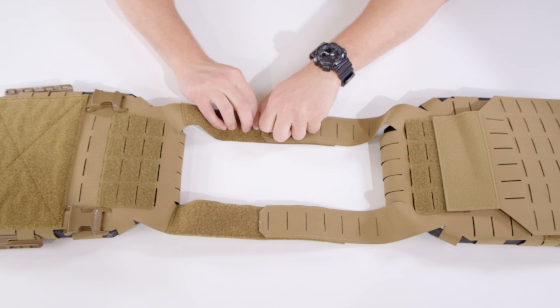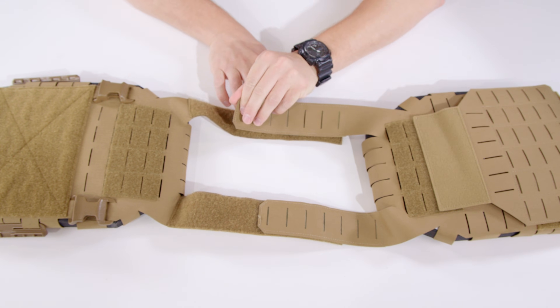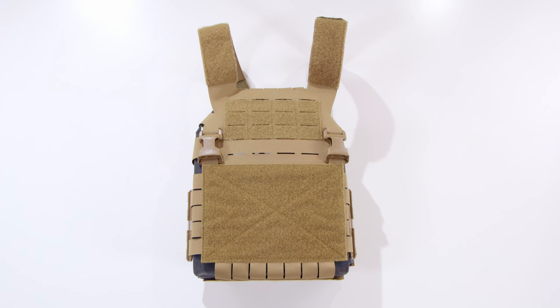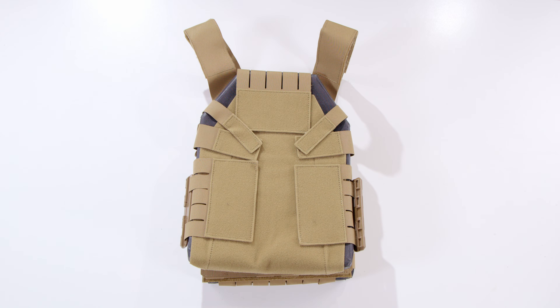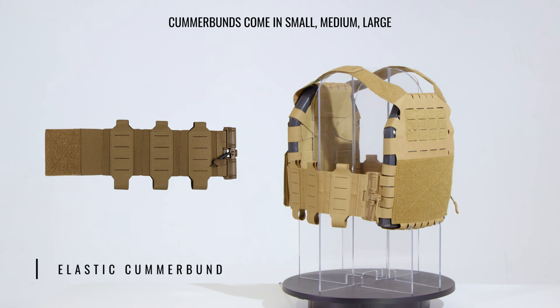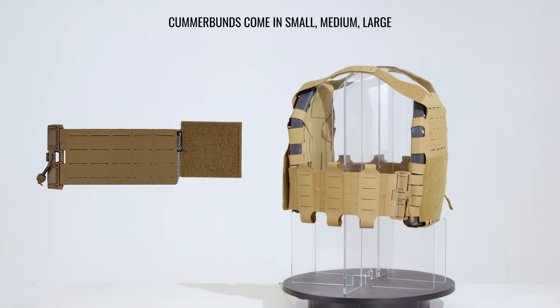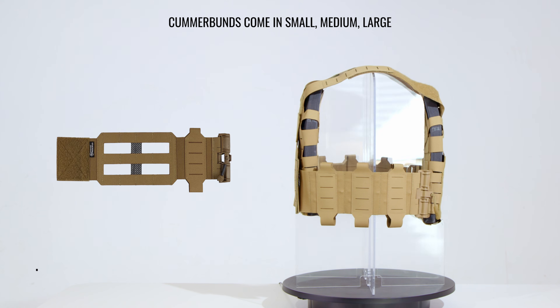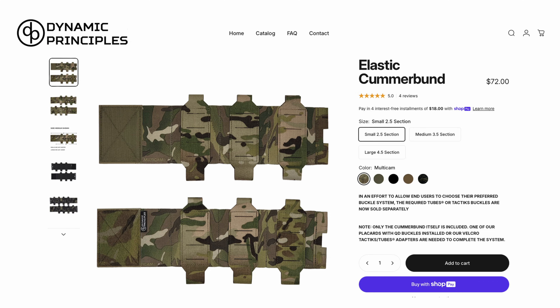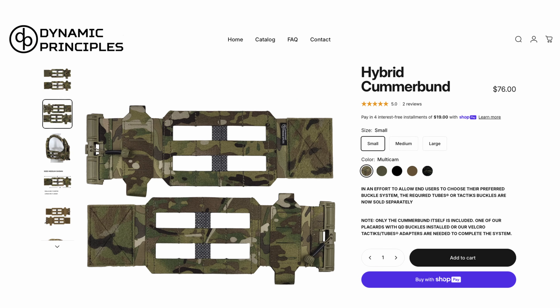As for sizing adjustability, the SLPC 2.0 shoulder straps are hook and loop based, allowing for micro adjustability. The plate bags are universal in shape but tailored for a snug fit due to their clamshell structure. Dynamic Principles offers multiple cummerbund configurations including the elastic model shown in this video, a structural Tigris reinforced version, and a hybrid option that combines features of both. Cummerbunds are not included with the plate bags and must be purchased separately, allowing users to select the configuration best suited to their operational needs.